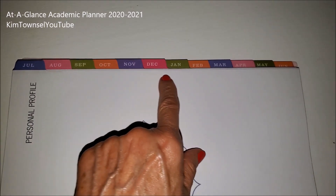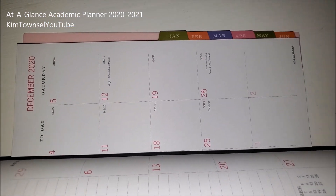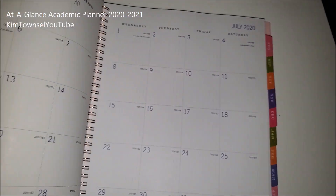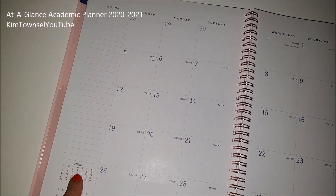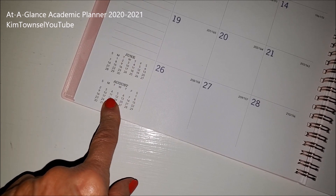It has a place for you to write the ownership information. It has a three-year reference calendar. It has the tabs for the months so you can get to them very easily. When you pull the monthly calendar up, it shows you Sunday to Saturday. It has a note column and shows you the previous month and the upcoming month.